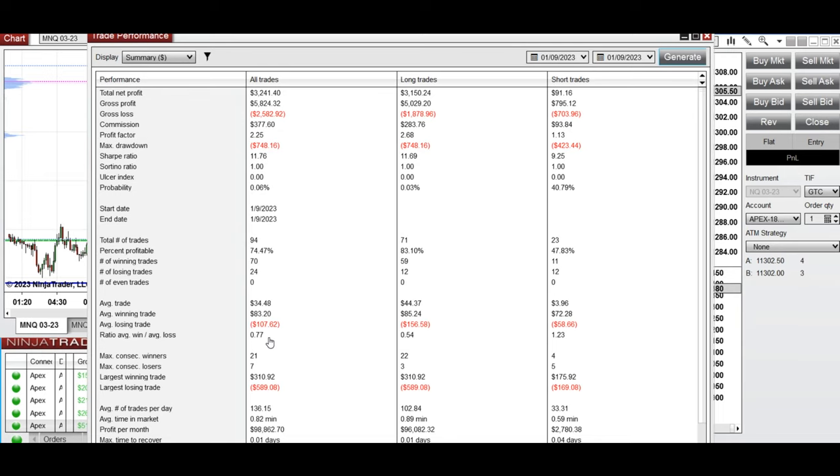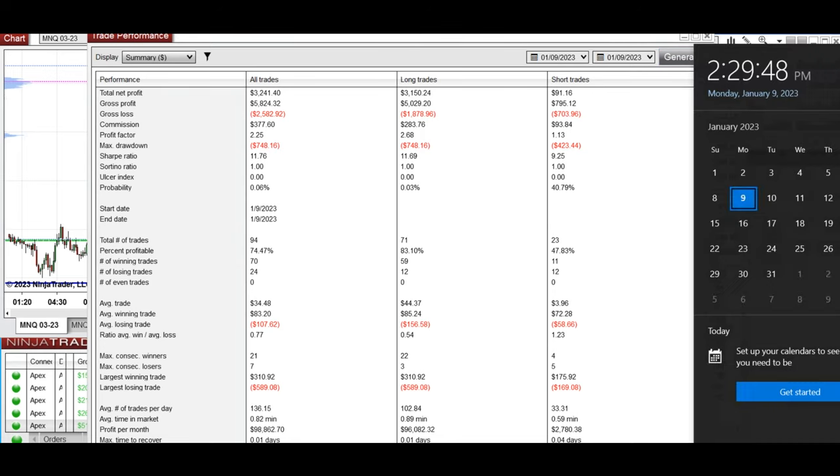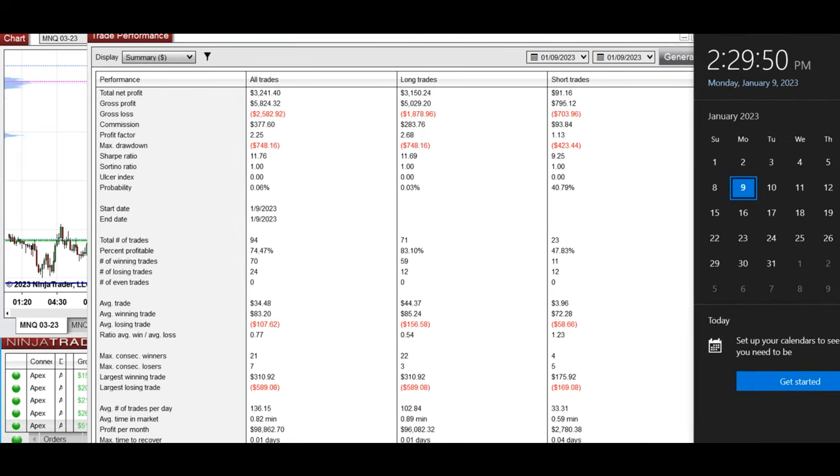We have an average win-to-loss ratio of 0.77, with the largest winning trade of 310 and the largest losing trade around 580. I hope these trades taken by the PATH system are useful for you — let us know if you have any questions. Have a wonderful day.